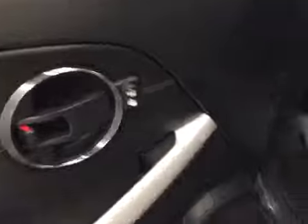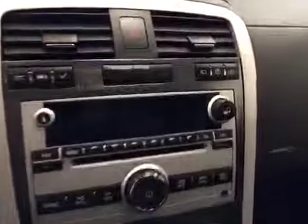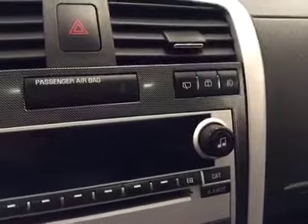Interior options include powered locks, powered driver's seat, power mirrors, cruise control, stereo controls, enhanced free communication, power tilt sunroof, and rear windshield wiper controls.